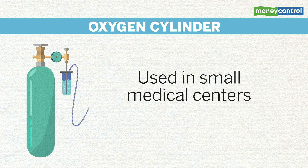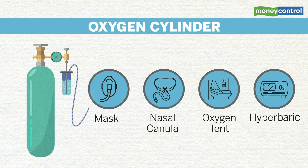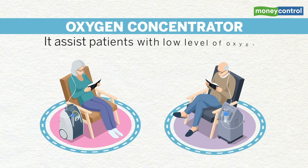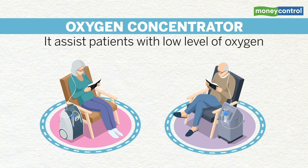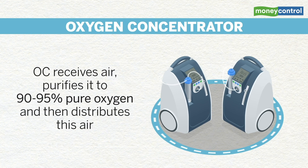Oxygen is delivered through mask, nasal cannula, oxygen tent, and hyperbaric chamber. Oxygen concentrators are medical devices that assist patients with low levels of oxygen in their blood. An oxygen concentrator receives air, purifies it to 90 to 95 percent pure oxygen, and then distributes it.